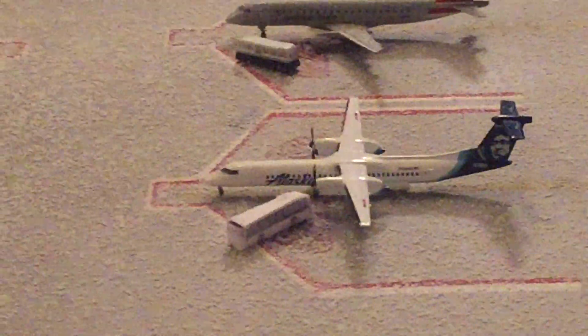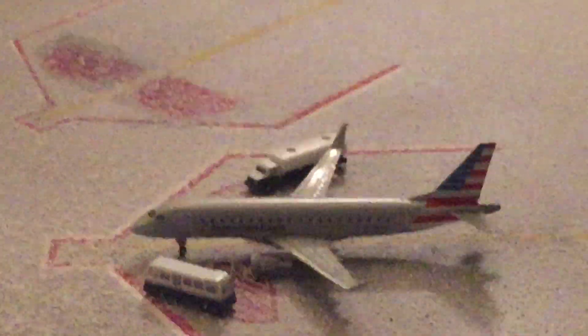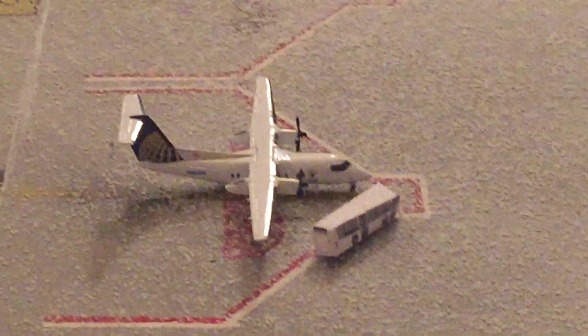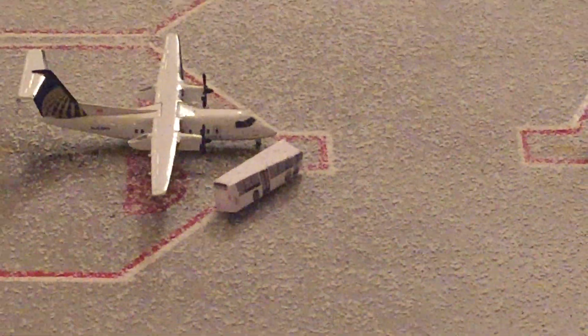Next we have an American Eagle E175 getting fuel and unboarding, and I did not have an air stair for that one. Over here we have a United Q200 — I don't think they use these anymore, but I found it, and it's getting unboarded. I also made those little buses out of paper. By the way, this American Eagle is going to San Francisco, and this United is going to San Francisco too.